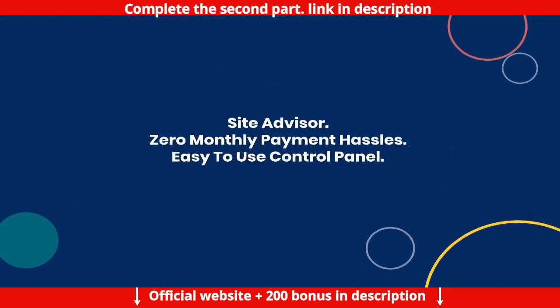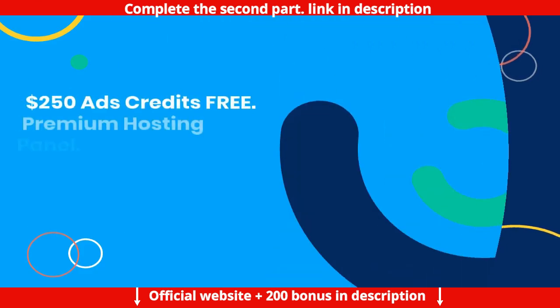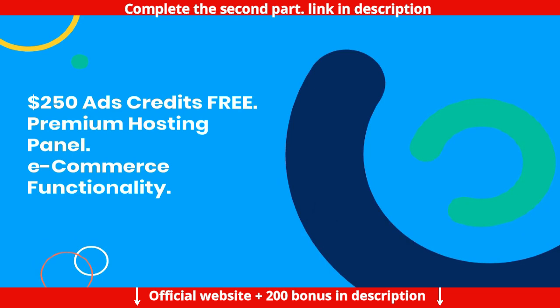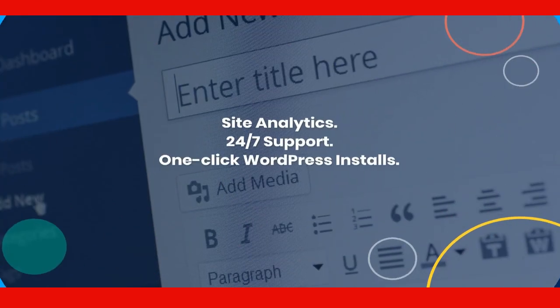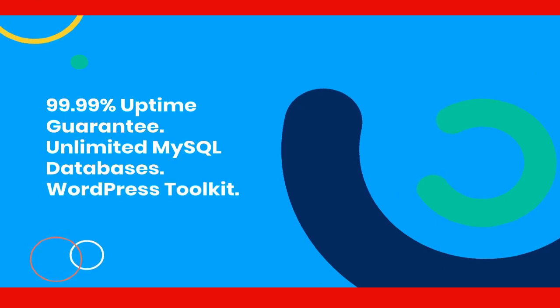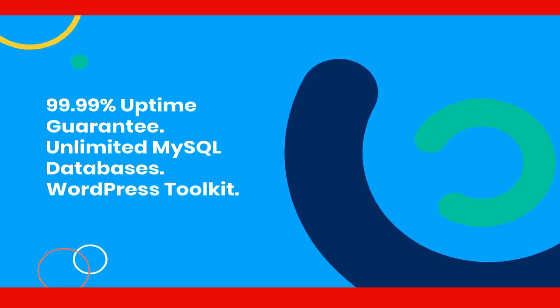Also included: SEO Toolkit, Site Advisor, zero monthly payment hassles, an easy-to-use control panel, $250 in free ad credits, a premium hosting panel, e-commerce functionality, site analytics, 24/7 support, one-click WordPress installs, and a 99.99% uptime guarantee.